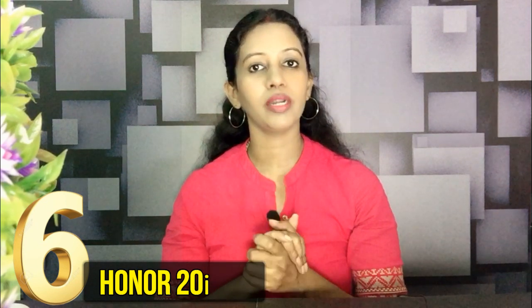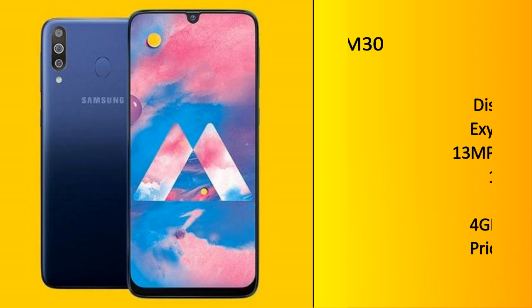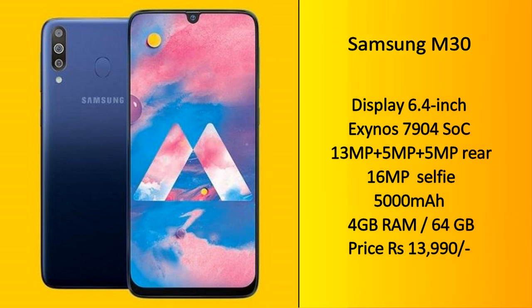Honor 20i is in 6th place. In 5th place is the Samsung Galaxy M30. The highlight of this smartphone is its massive 5,000mAh battery, so battery life is very excellent. The processor is Exynos 7904. It also has a triple rear camera with a 13MP primary sensor, and the front camera is 16MP.